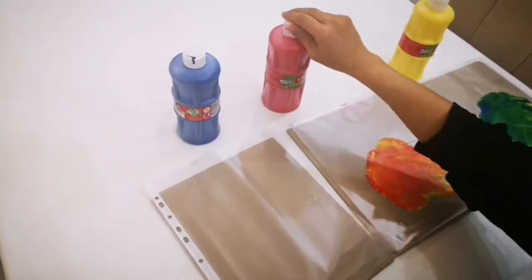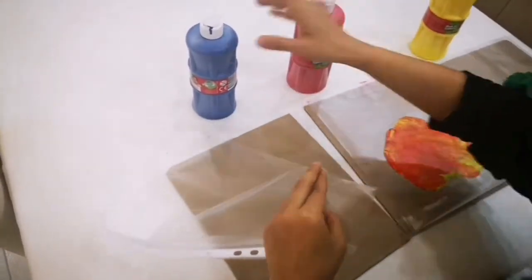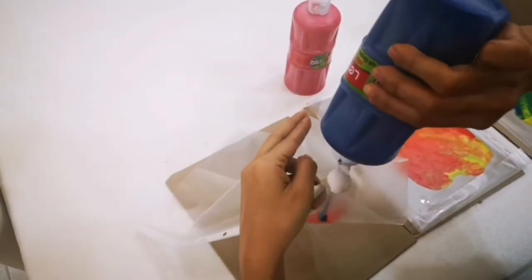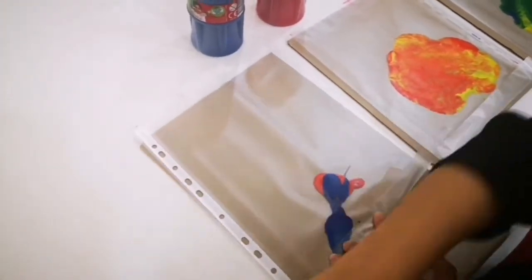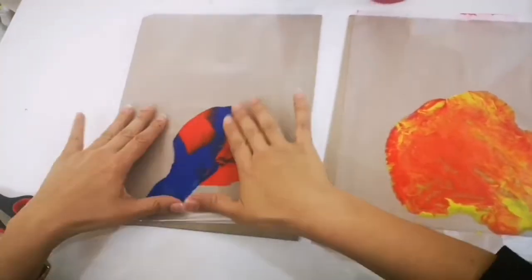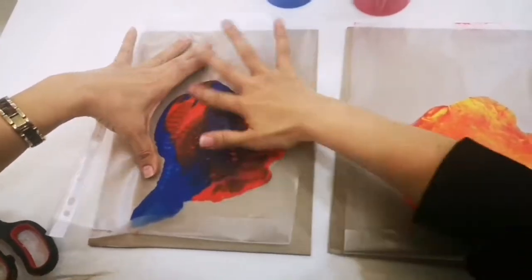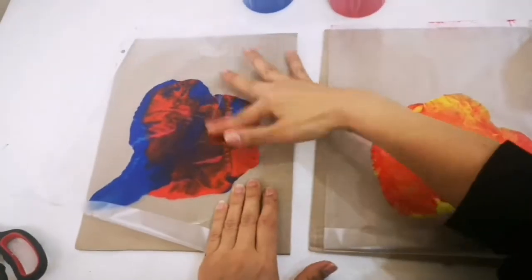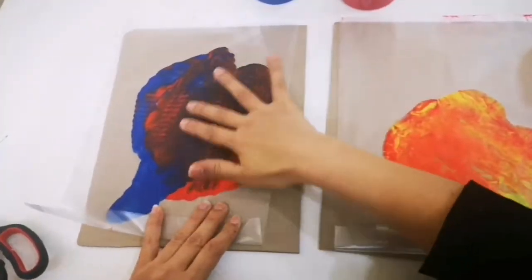What do you get when you mix red and blue together? Red and blue, blue and red. What do you get? What do you get? Right, purple. It's so nice.